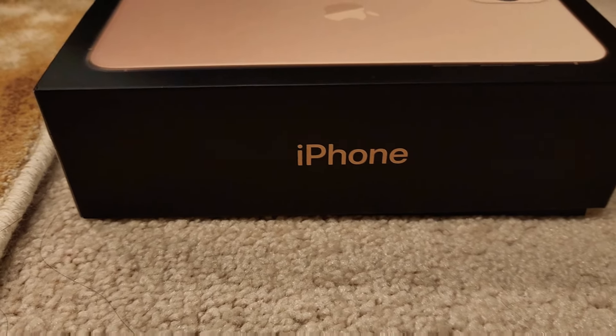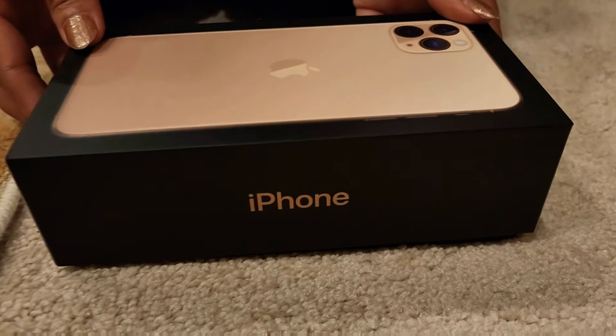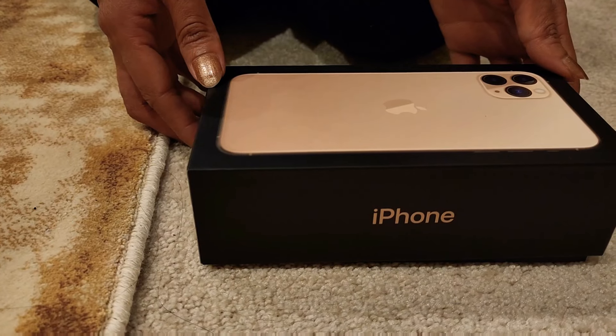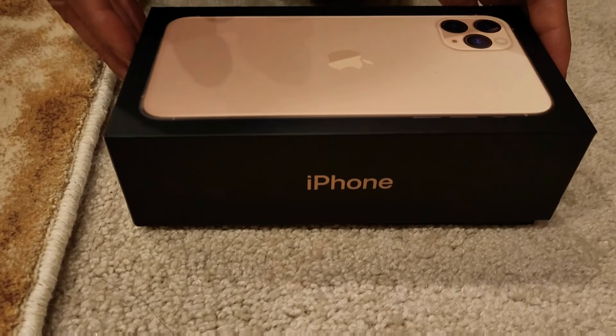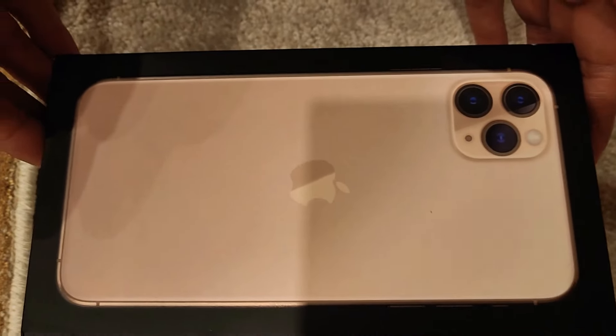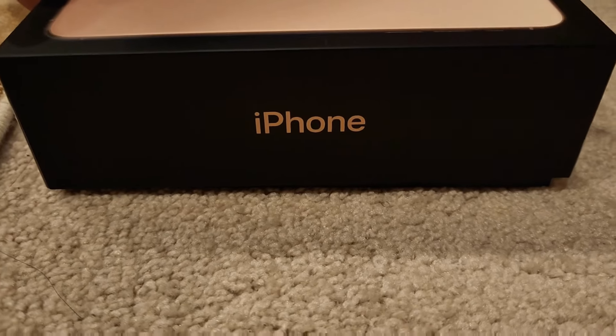Hey guys, welcome to my channel Digital Talk. Today I am going to unbox the iPhone 11 Pro Max. This one features a transformative triple camera system that adds tons of capability without complexity, an unprecedented leap in battery life, and a mind-blowing chip that doubles down on machine learning and pushes the boundaries of what a smartphone can do. Welcome to the iPhone Pro.